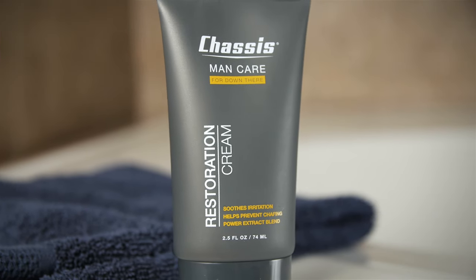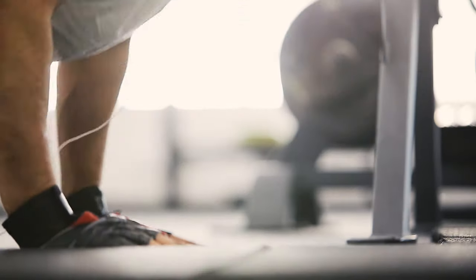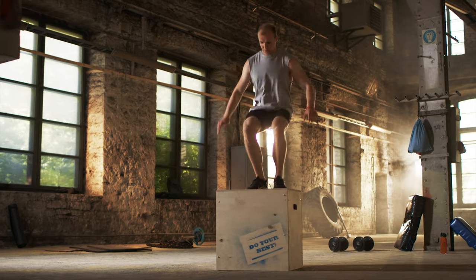Apply the cream directly to any areas that are raw or chafed to help recovery. You can also prevent irritation from rigorous activity by using the cream on areas prone to heat and chafing.